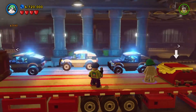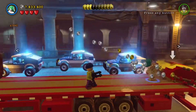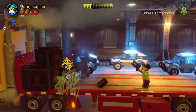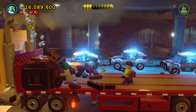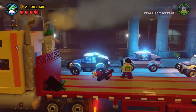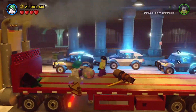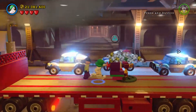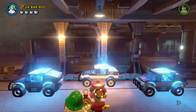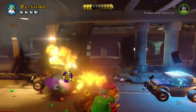We can't do that — all we can do is just get studs from it, which is fine. But we can break these. We can get ourselves a mini kit here — one out of ten! And then we can build this, and then we can start destroying these police cars.